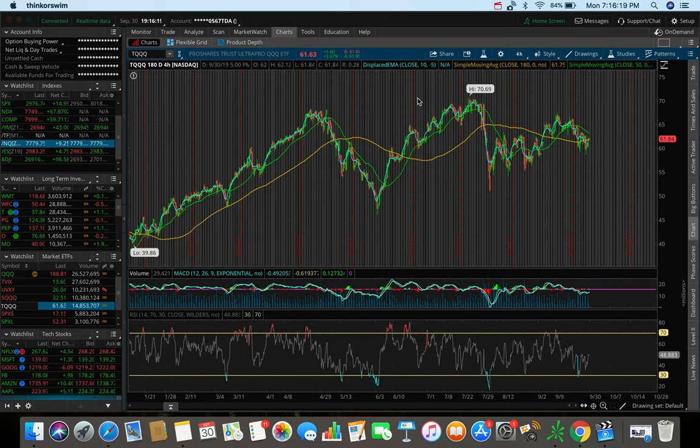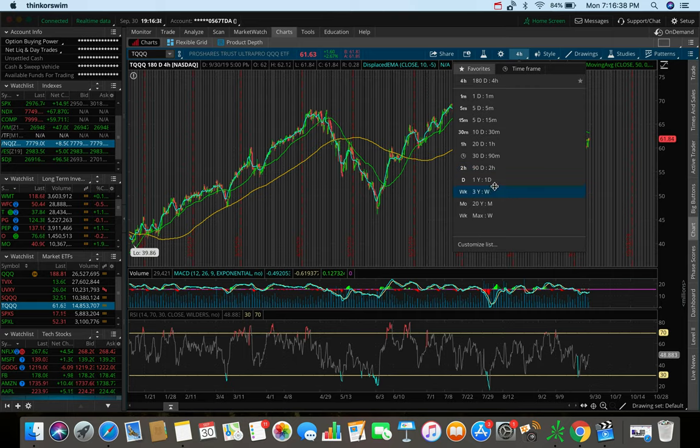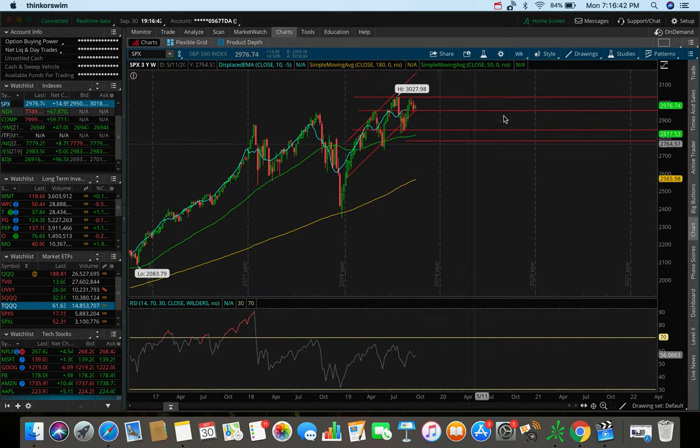That leads me to the next point — the difficulty that a lot of people in our community, and me personally, have been having in trading this market. This market is very difficult to trade right now. Back in 2017, the markets were steadily uptrending — you could find swings, get in and out of certain stocks. The markets were uptrending without the craziness of a trade war, an inverted yield curve, or the Fed cutting interest rates.